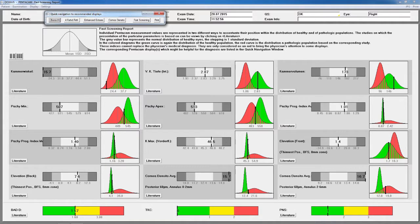The fast screening report shows the clinician how individual measuring data compares to normative data, helping detect abnormalities in patients' eyes. The Pentacam AXL is now available in the United States. For more information, visit Pentacam.com.